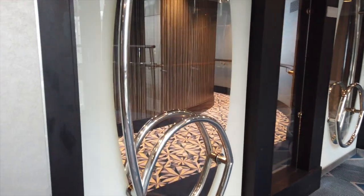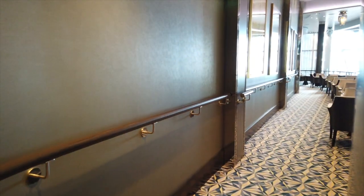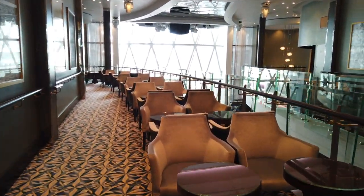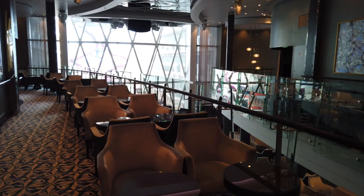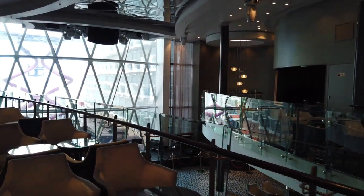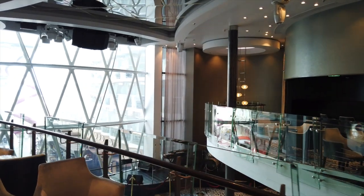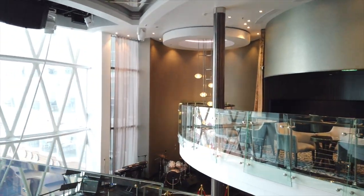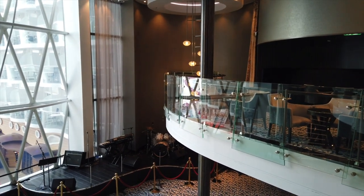As we drop down to deck 8 in the back of the ship, we have Dazzles, which is a nightclub on board the ship. I could always see people in here dancing and having a great time from my boardwalk balcony during the nighttime. So it looks like a very, very fun nightlife area. It spans decks 9 and 8. It looks like they have live music and a big dance floor for everyone, so I would definitely recommend checking this out.